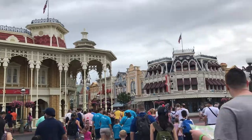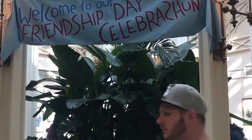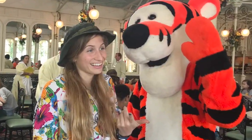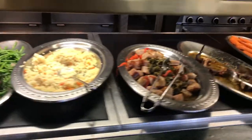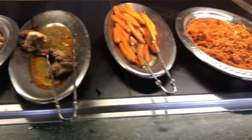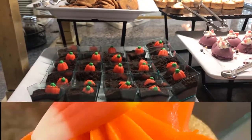Main Street USA is the place to be rain or shine, especially if you want to eat with all of your favorite Hundred Acre Wood characters like Pooh Bear, Tigger, Piglet, and Eeyore. I was super impressed with the meal selection here for a buffet, and the desserts were bite-sized and a lot of fun as they were themed for Halloween.